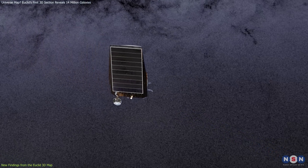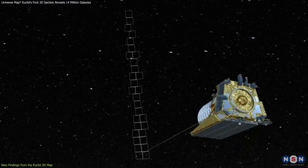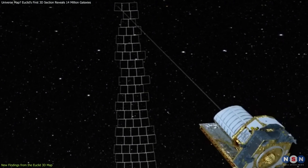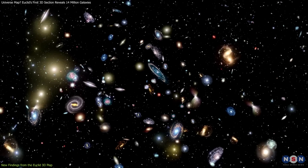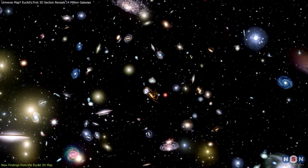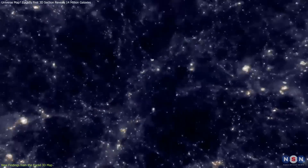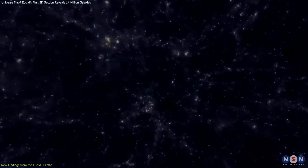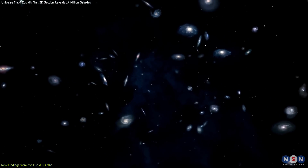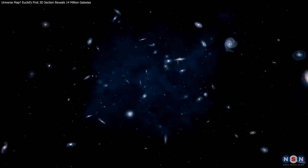Imagine what could be discovered once Euclid surveys its entire range. Over the next six years, the telescope will map a third of the sky, collecting data on billions of galaxies, some up to 10 billion light years away. That's not just observing stars, but peering back through time — because when we look at galaxies billions of light years away, we're seeing them as they were billions of years ago.